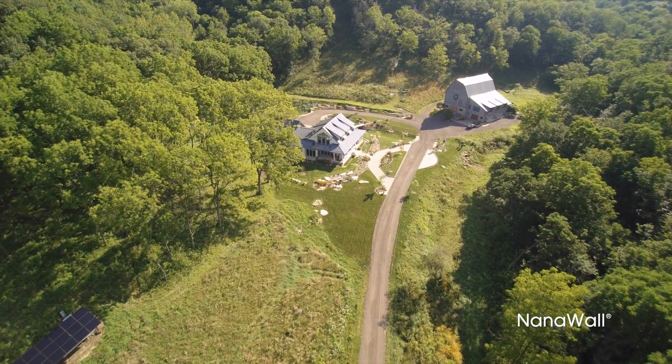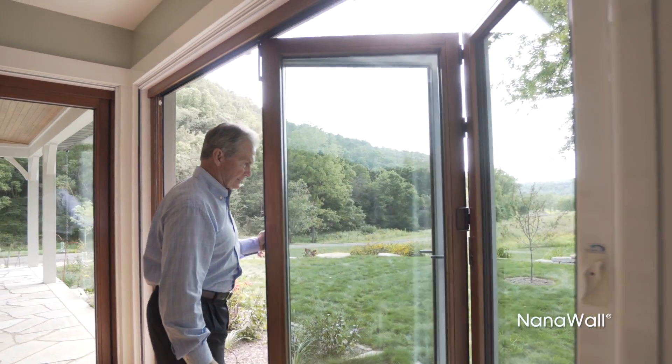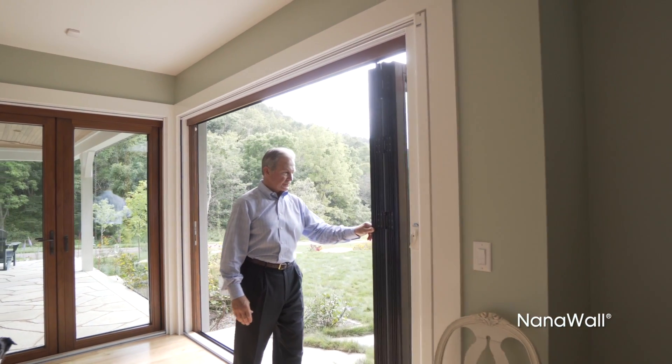We live in a beautiful valley and we have for years enjoyed the various views, and we wanted a system to bring that outside inside.